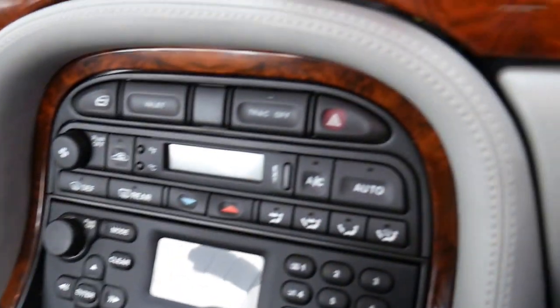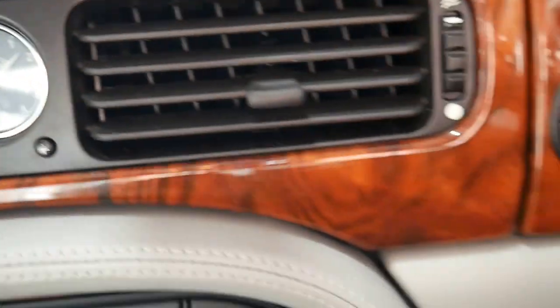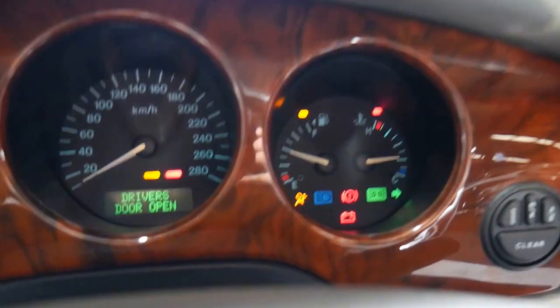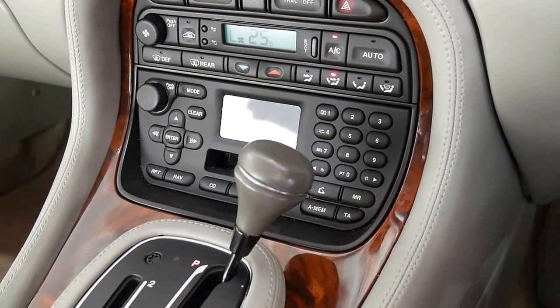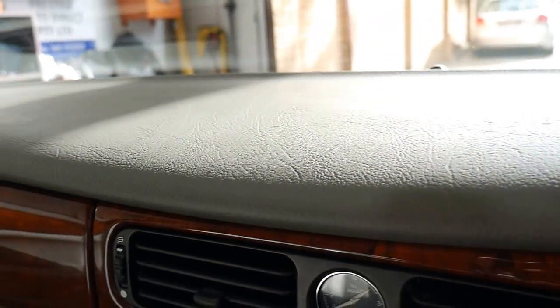You don't get a factory satellite navigation, but that doesn't matter in a car like this. The clock is lovely, the cruise control works. Let's just start this up and see just how good this is. It tells you the driver's door is open — sounds absolutely gorgeous. Have a look at that dashboard, not a mark on it.